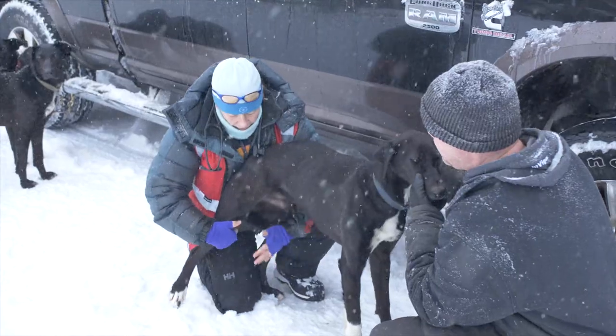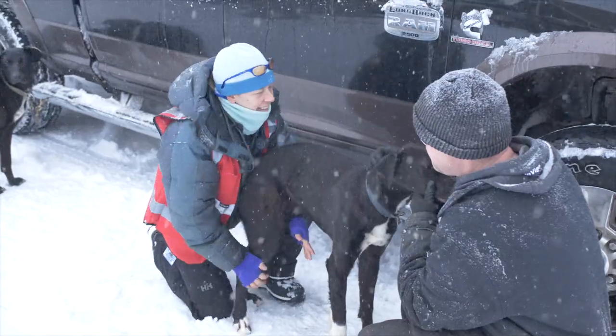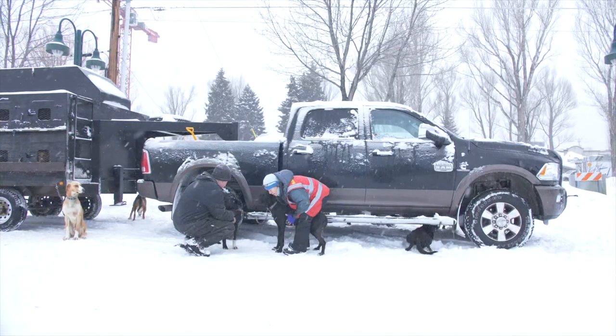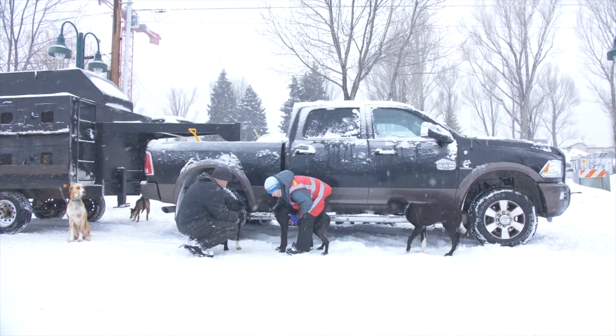It's a fairly quick check but these guys are pros — they've done a lot of vet checks and we've seen a lot of sled dogs, so we're just making sure they're ready to go. This type of race, dogs have to be in tip-top shape. They're only going to go about 35 miles a day, but it's really steep terrain. What I saw today — these dogs are very lean but very muscled up to travel this steep terrain.